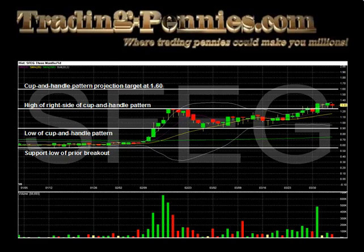With regards to Santa Fe Gold Corp, we subtracted the high and low of the previous breakout that formed the left side of the cup — 1.25 and 0.55 price levels respectively — and noted an advance of 0.70 cents, or 70 cents. We then add this to the low of the cup at 0.90 to get a pattern projection target at 1.60.